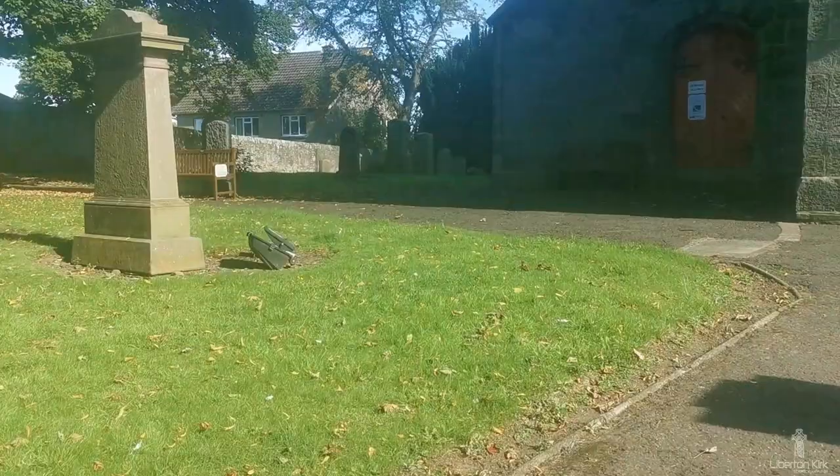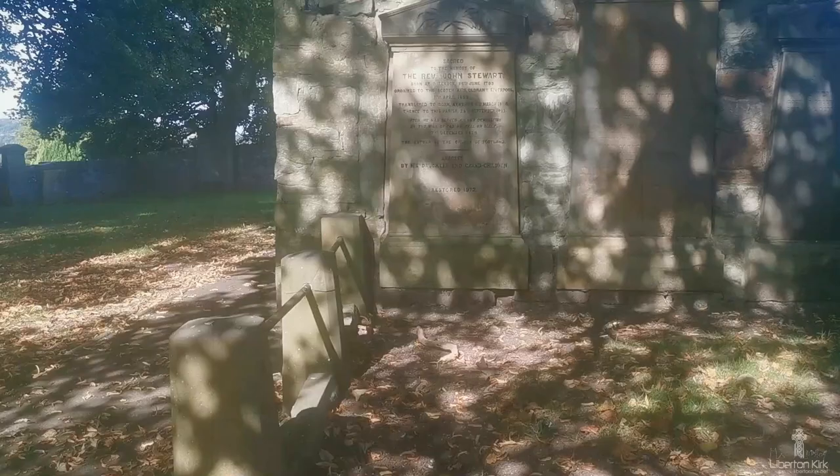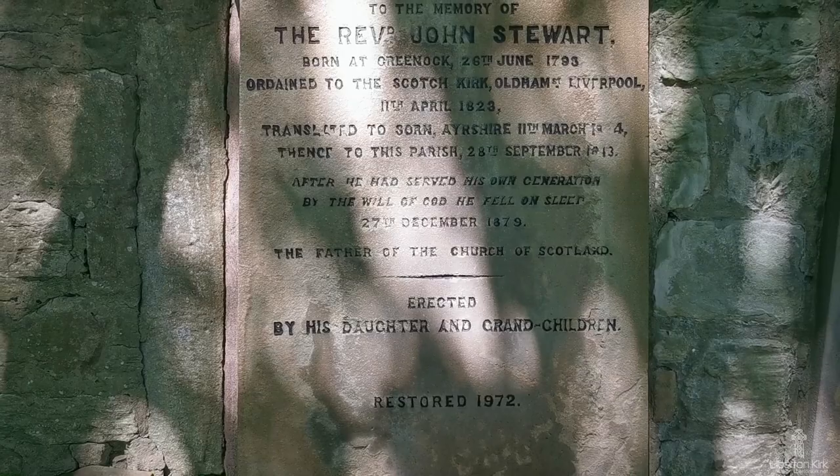The grave of the longest-serving minister, John Stuart, is against the manse wall, just behind the north-west corner of the church. He died in 1879, at the age of 87, having served the ministry for 57 years.